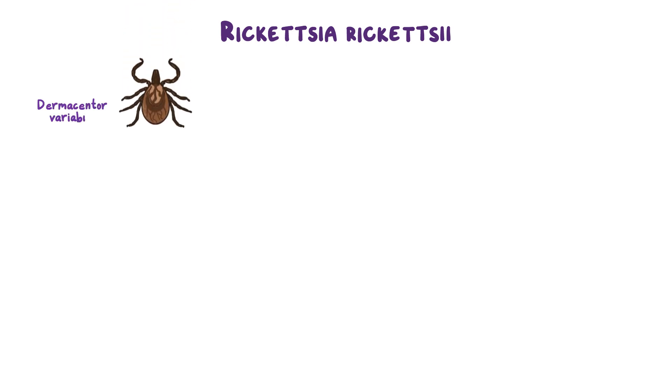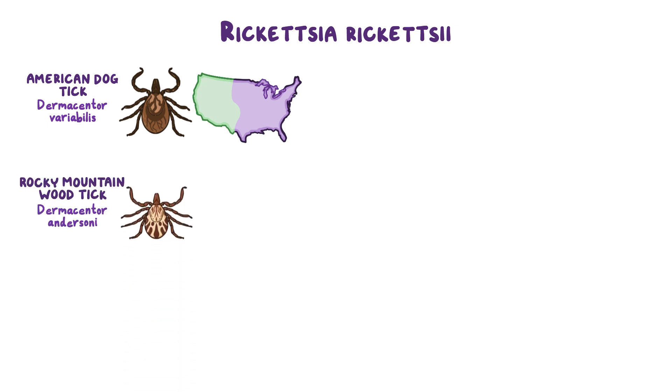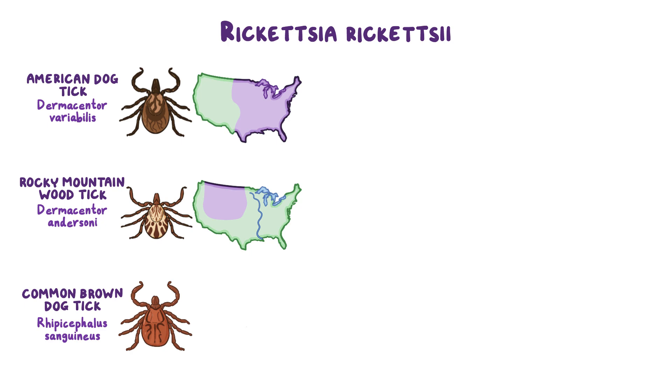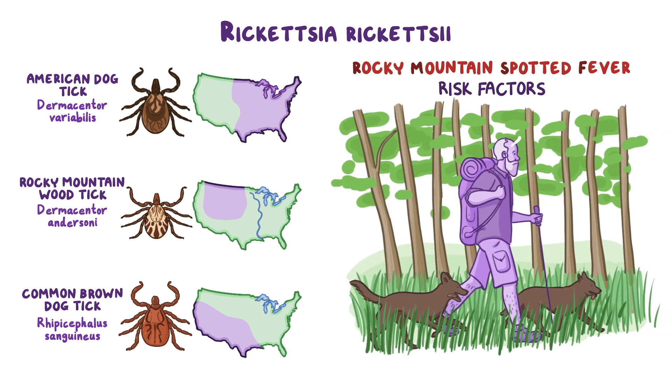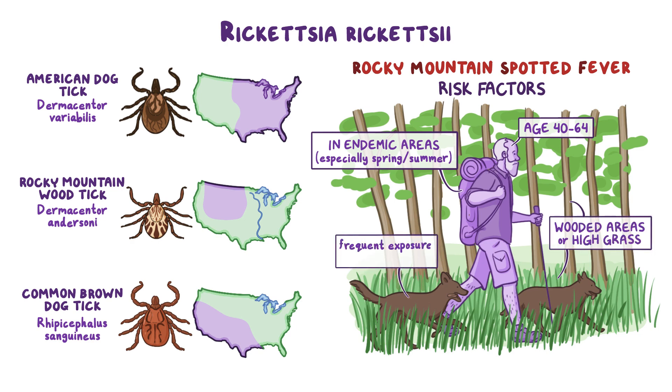Rickettsia rickettsii is transmitted through ticks such as Dermacentor variabilis (the American dog tick, found in eastern and south-central United States), Dermacentor andersoni (the Rocky Mountain wood tick, found west of the Mississippi River), and Rhipicephalus sanguineus (the common brown dog tick, found in the southwestern United States). Risk factors for Rocky Mountain Spotted Fever include age 40–64 years, living in or traveling to endemic areas — especially spring and summer — living near wooded areas or high grass, or frequent exposure to dogs.